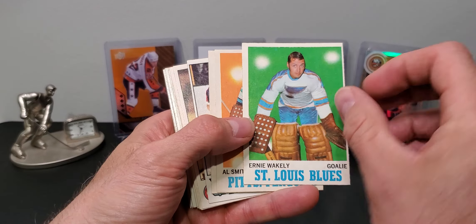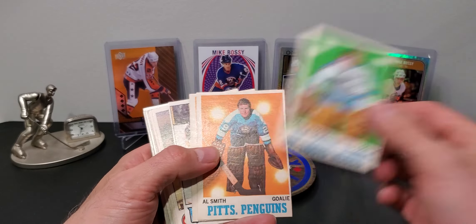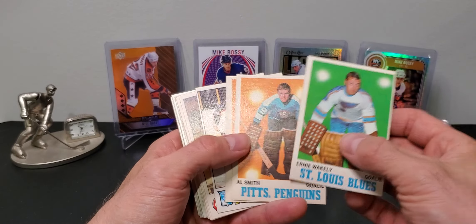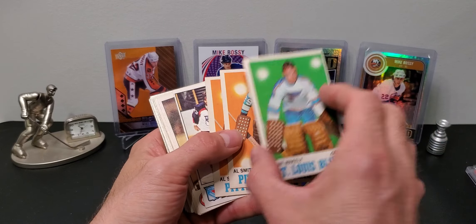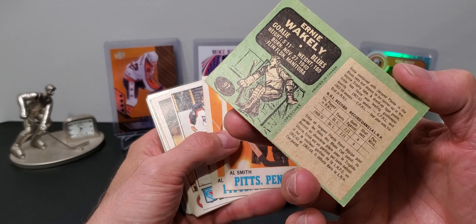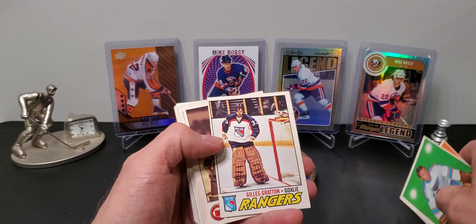In the 1970-71 stuff, I got a couple of goalie cards - I know some friends that collect these so I picked them up. A couple of Al Smith rookie cards and an Ernie Wakely. Both of these are actually rookie cards.